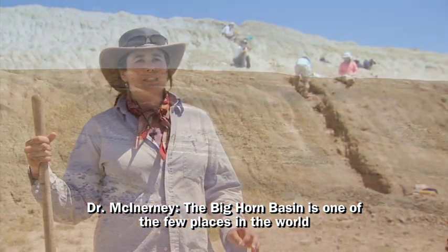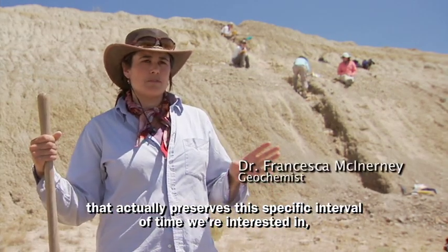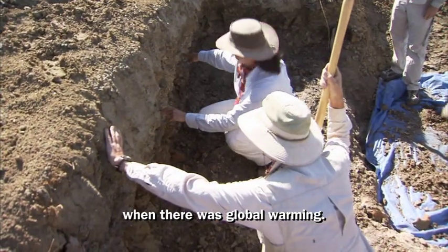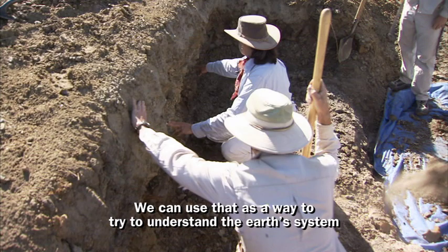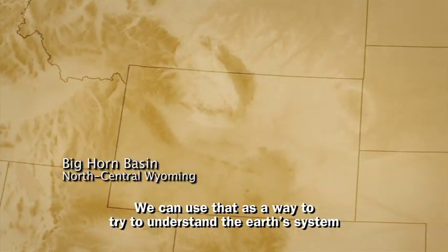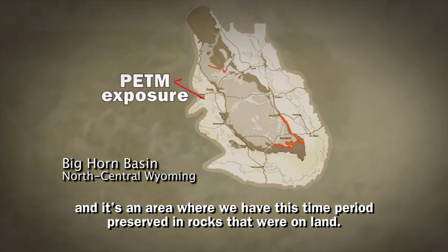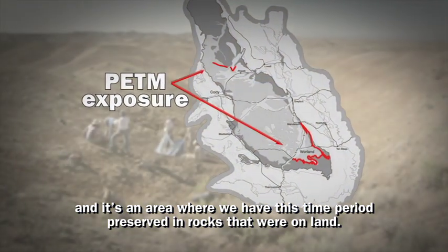The Bighorn Basin is one of the few places in the world that actually preserves this specific interval of time we're interested in — when there was global warming. We can use that as a way to try to understand the Earth's system, and it's an area where we have this time period preserved in rocks that were on land.